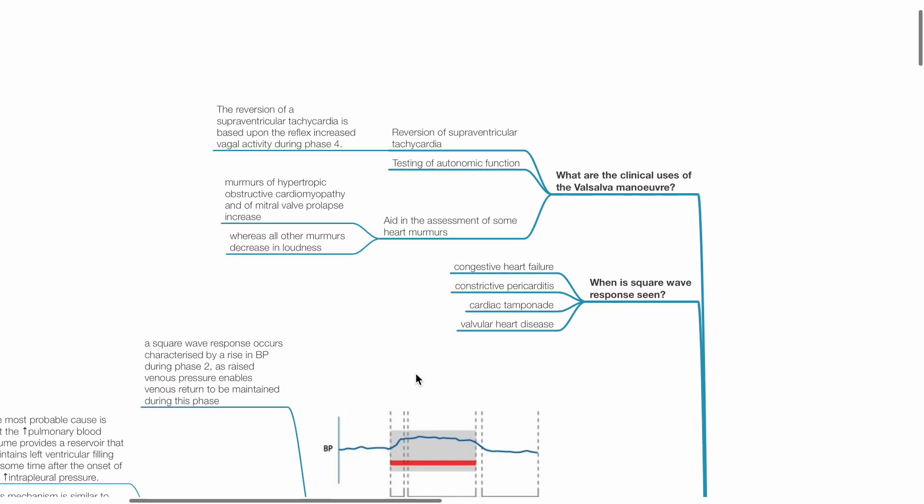What are the clinical uses of the Valsalva maneuver? These include reversion of supraventricular tachycardia, which is based on reflex increase in vagal activity during phase 4. The second use is testing of autonomic function. The third use is to aid in assessment of some heart murmurs. Murmurs of hypertrophic obstructive cardiomyopathy and mitral valve prolapse increase, whereas all other murmurs decrease in loudness during Valsalva.